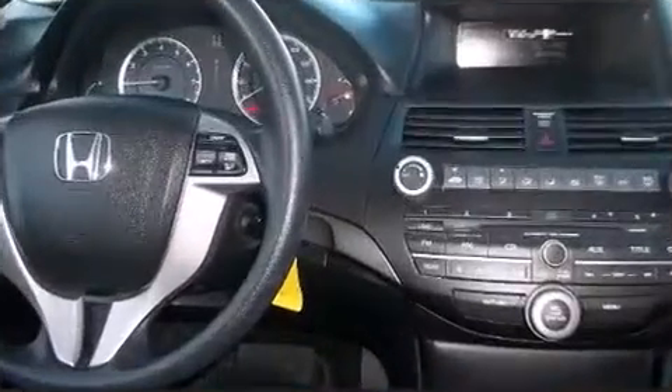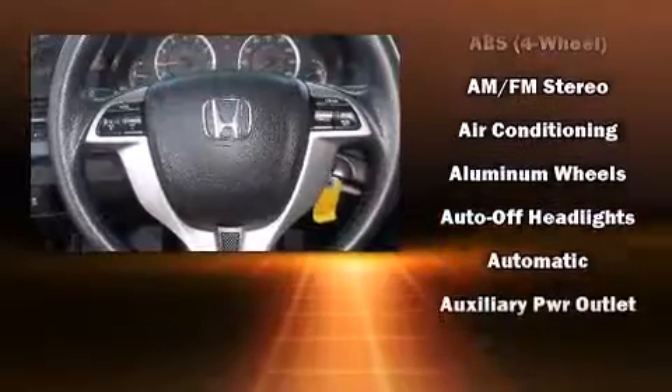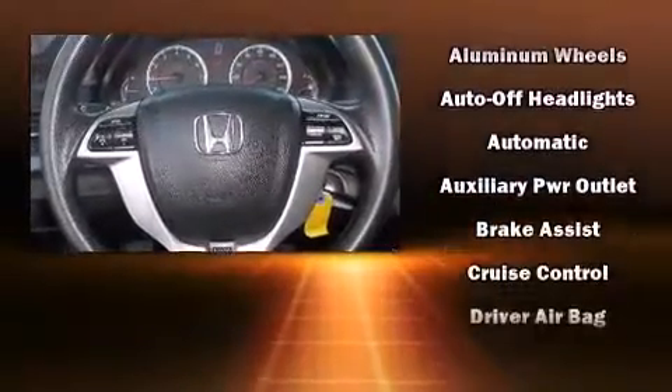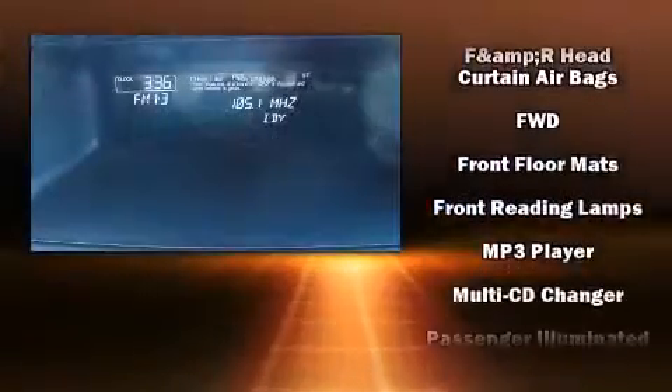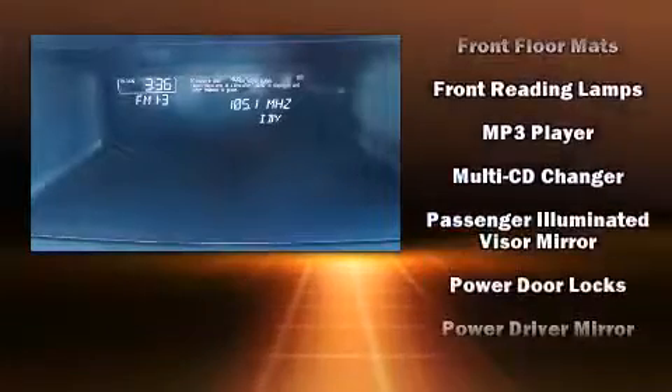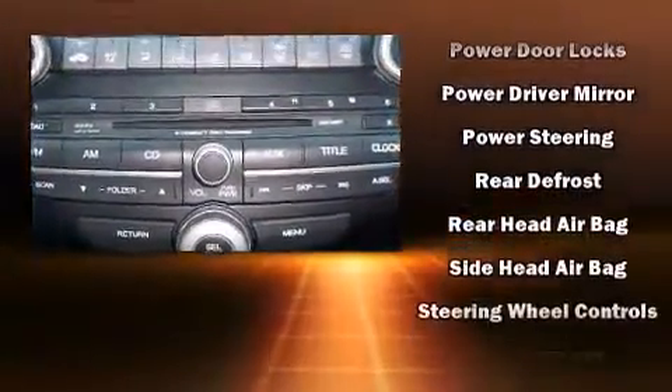Honda also prioritized safety and security with features such as dual front impact airbags, head curtain airbags, brake assist, anti-whiplash front head restraints, a panic alarm, and four-wheel disc brakes with ABS. Various mechanical systems are monitored by electronic stability control, keeping you on your intended path.